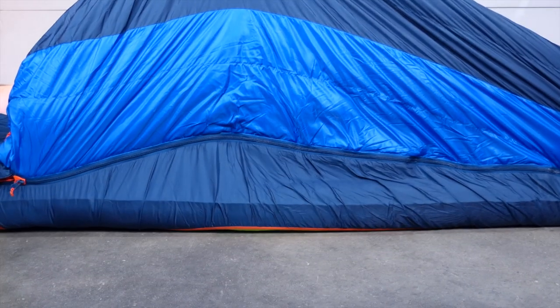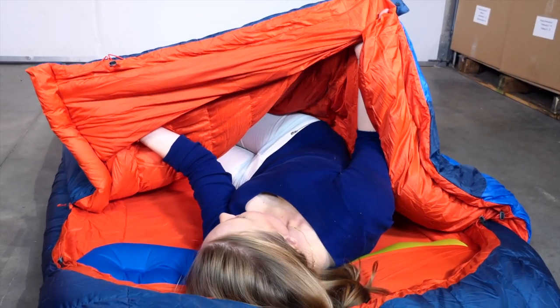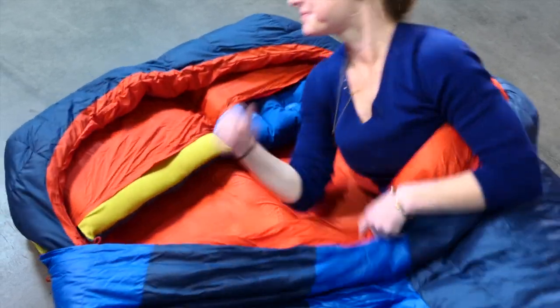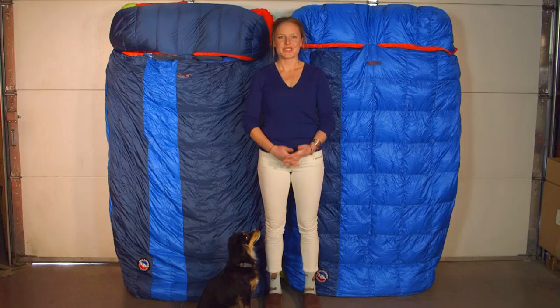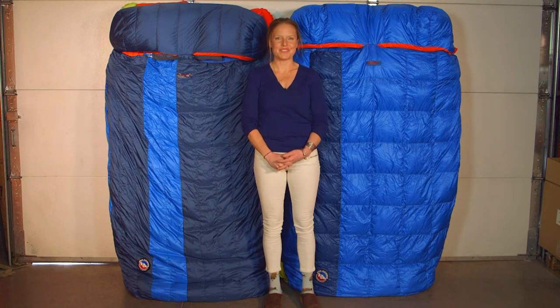The outside of these bags is made of a polyester ripstop shell fabric with a water repellent finish. The inside consists of a polyester taffeta lining and 650 fill blue sign certified down tech water repellent down. So snuggle in for the night — this might be your best night's rest under the stars or in your brand new adventure van.